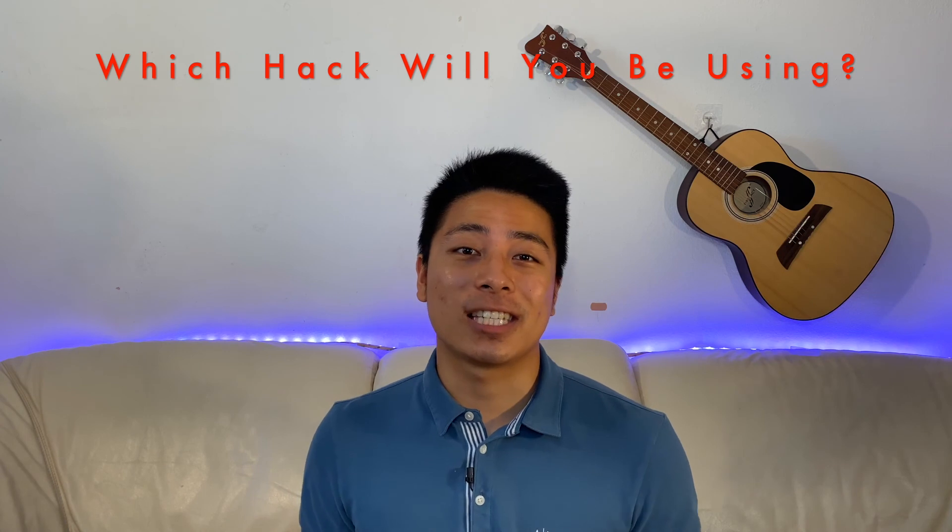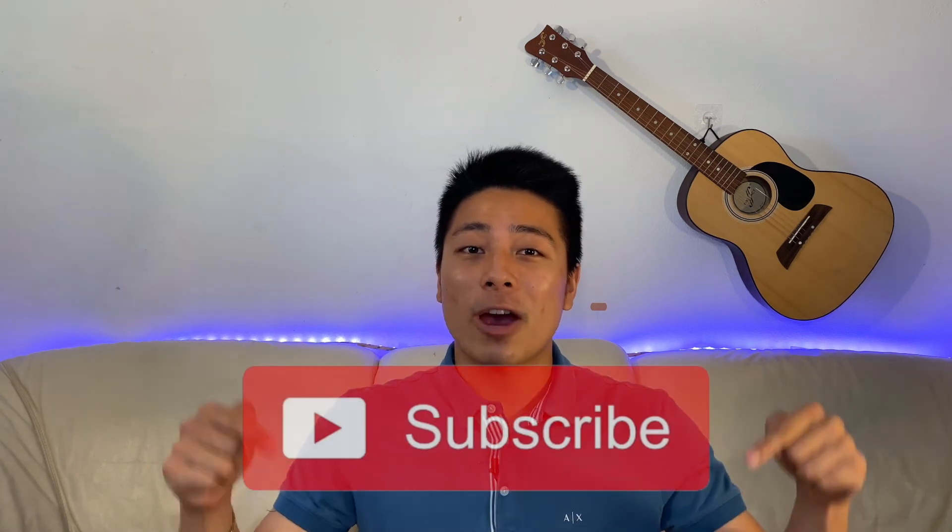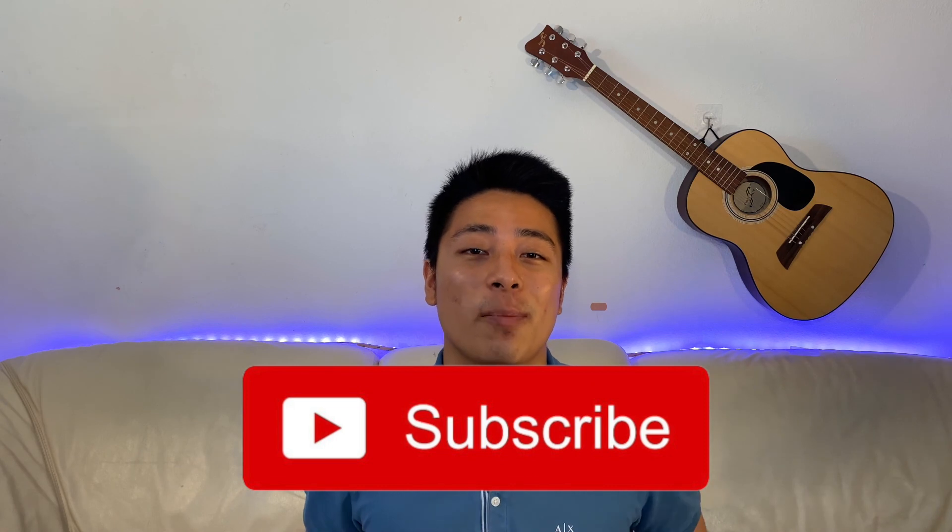Let me know which hack you'll be using to save the most money in the future — I always love to hear from you in the comments below. If you got any value out of this video, please like and subscribe to the channel, as it really helps a young YouTuber trying to grow. Have a great day and peace out.